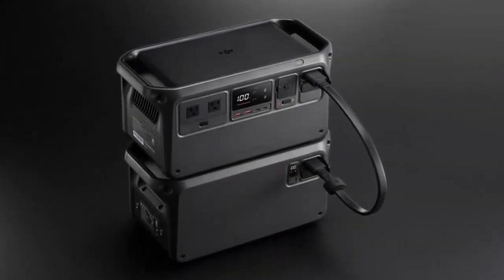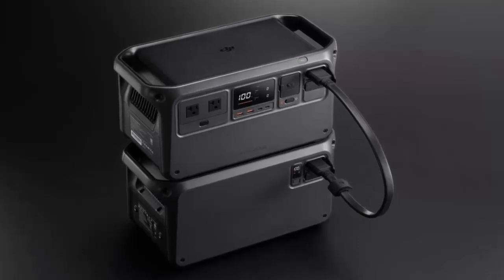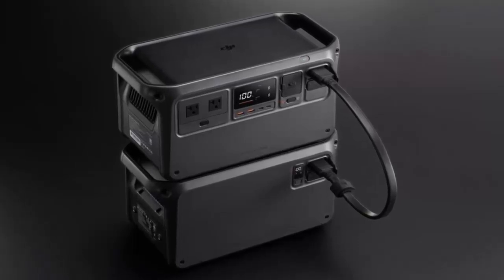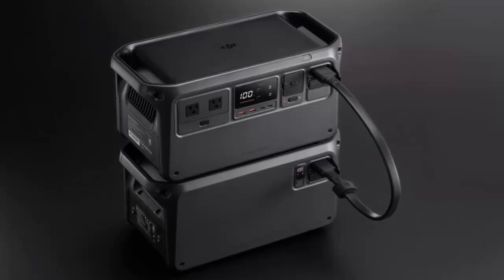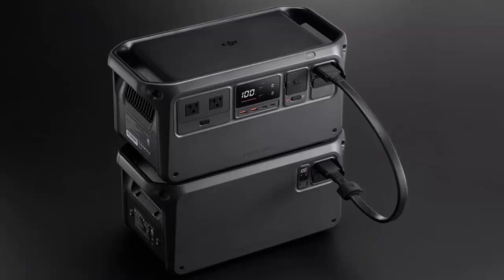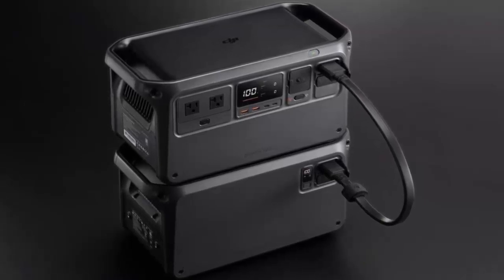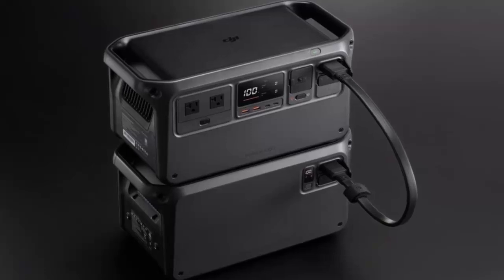Introducing the DJI Power Expansion Battery 2000, a game-changing energy solution for your home and outdoor adventures. With a robust 2 kilowatt hour capacity and a modular stackable design, this powerful battery seamlessly integrates with DJI's Power 1000, letting you scale your energy needs effortlessly.